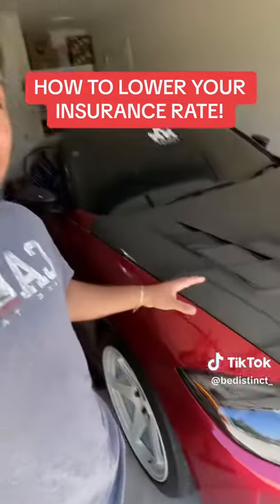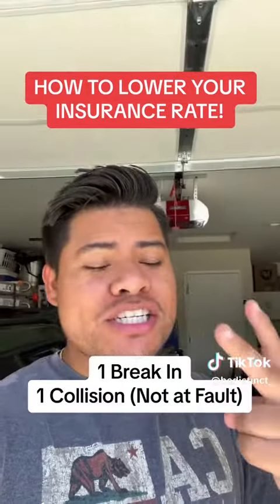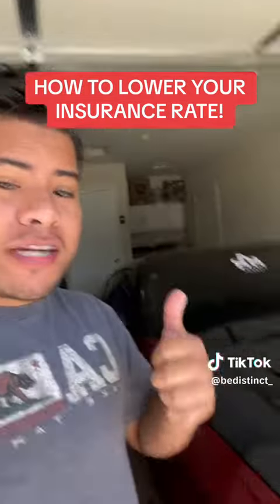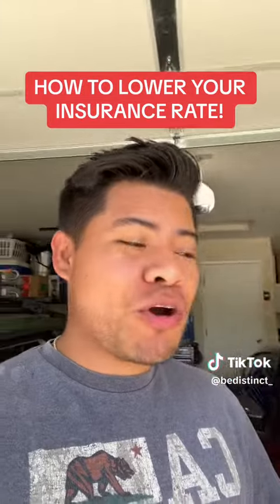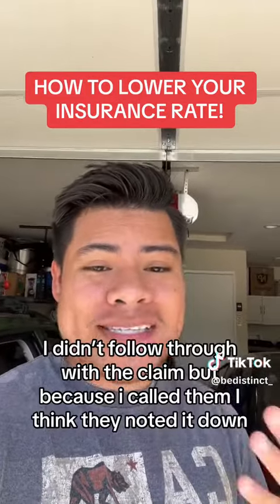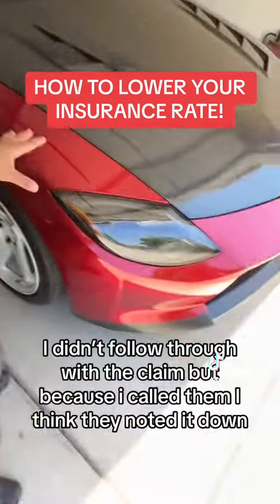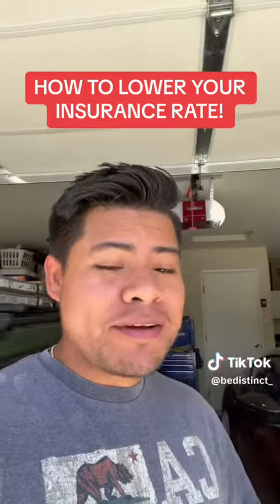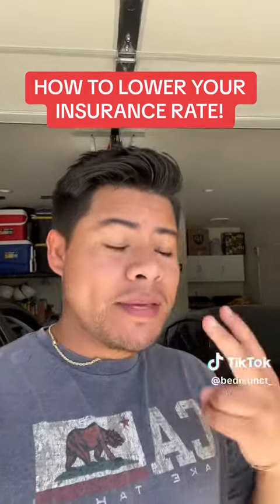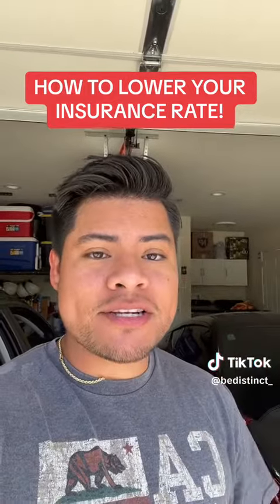That was actually my fault. The reason it went up is because I had two collisions, not at fault, but they happened very close to each other. In February, somebody broke my window — I went through home insurance but somehow reported it to car insurance too, so I messed up there. The second time I got hit in the fender, that was about $5,000 in damages. Because I reported it twice, I think they docked me down.